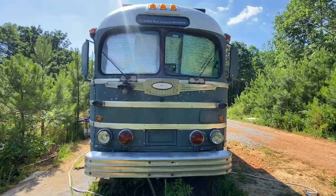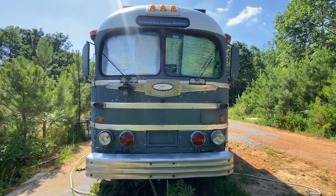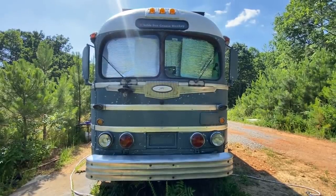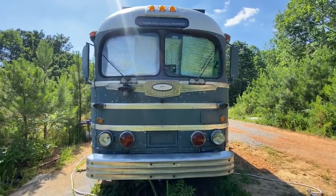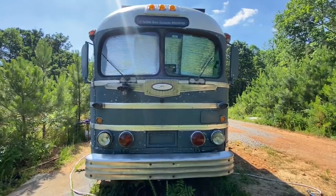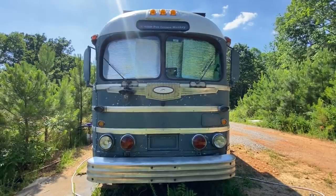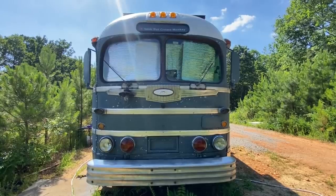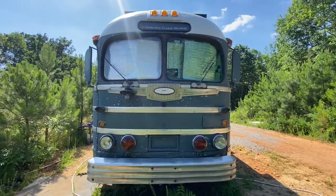This is Lenny, our 1947 Greyhound bus. I'm going to give you a quick tour and show you our solar install. Massive amount of solar allows us to boondock without electricity. We've been out here for over three months and the solar is amazing. We run the air conditioning 24 hours a day with the battery bank. We're back up to 100% every day for the last two months except one — a super rainy day where we got to 96%.